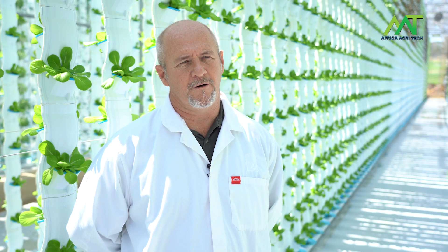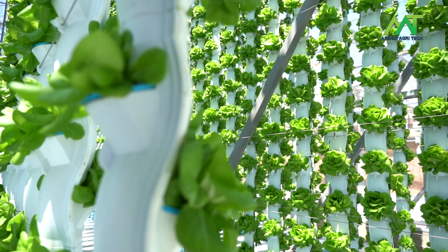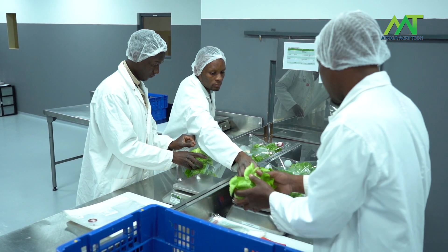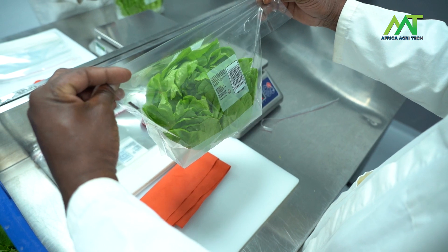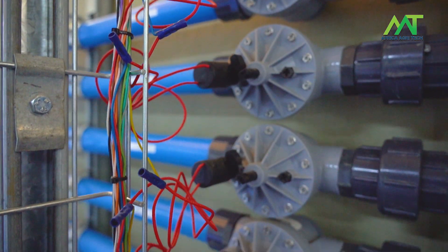We built a facility which is approximately 5,000 square meters, or half a hectare in total footprint, that includes four greenhouses, the nursery as well as all the packing facilities. We do a lot of monitoring and data recording of everything that happens in the greenhouse as well as everything that happens in the pump room.